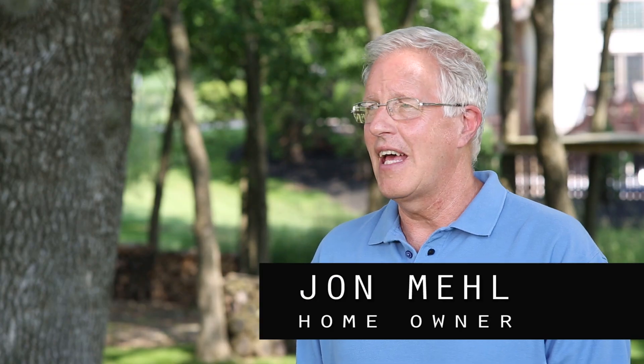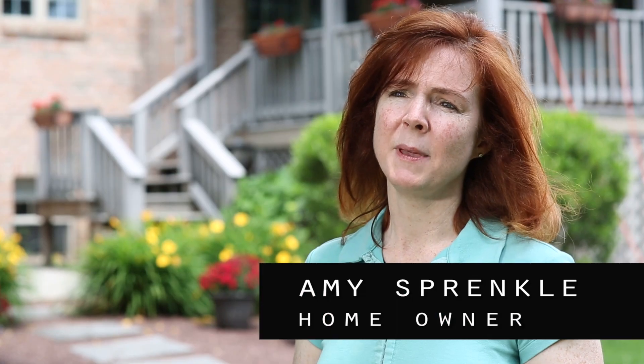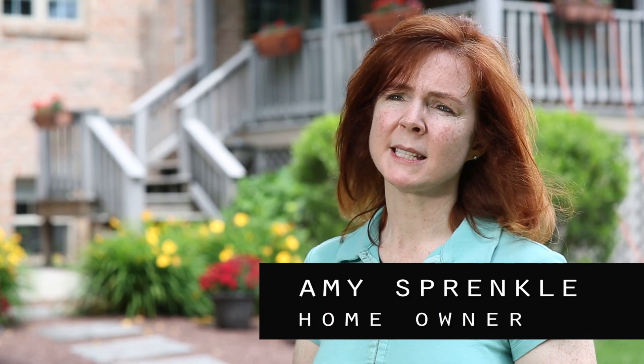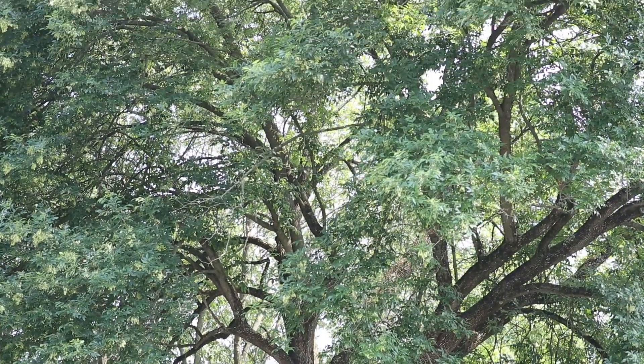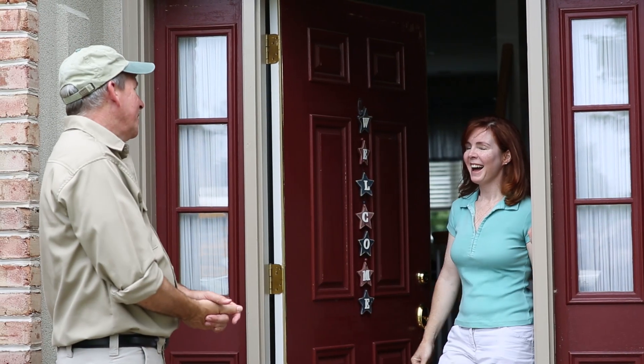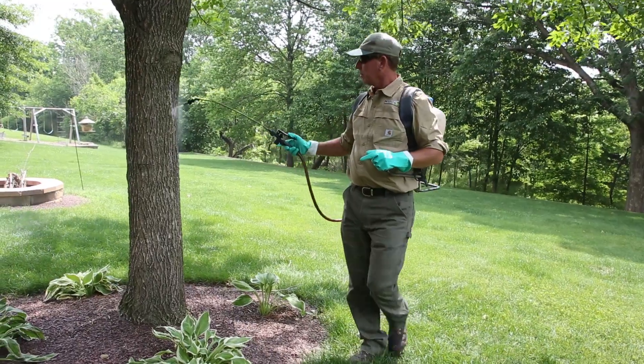We first heard about the emerald ash borer from our neighbor. He let us know about it because we have a lot of ash trees and he wanted to let us know that they're not going to last that long. I originally heard about EAB — emerald ash borer — when we lived in Nebraska. It wasn't a difficult decision to save the tree and spend the money. As you can see, it's a big, beautiful tree with a lot of foliage. It gives us a lot of shade and really adds a lot to the property. When I first found out I had an ash tree, it did not even dawn on me to cut it down. My first thought was: what do we need to do to treat the tree to make sure that it stays healthy?